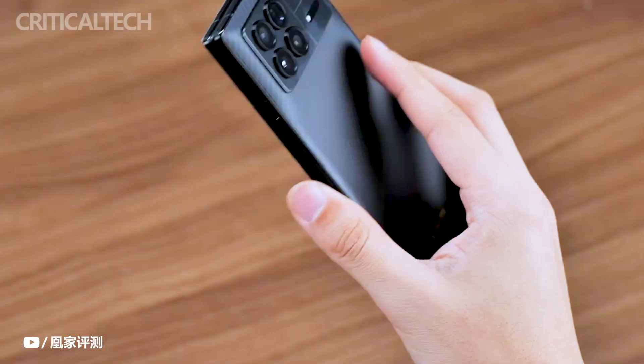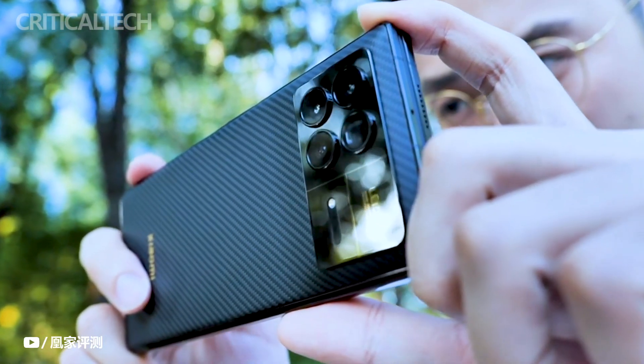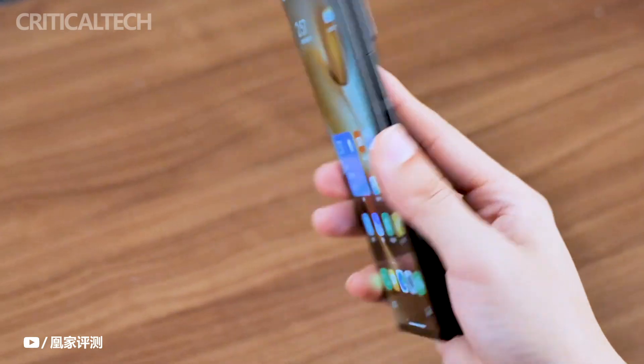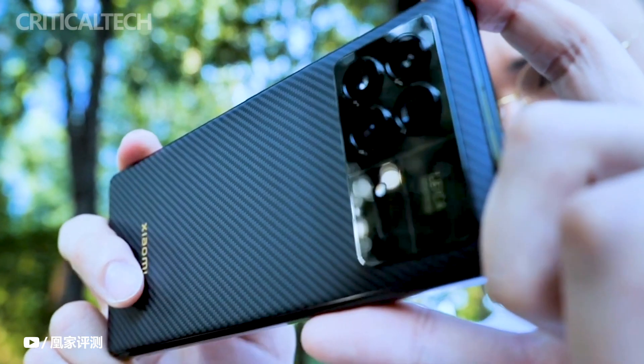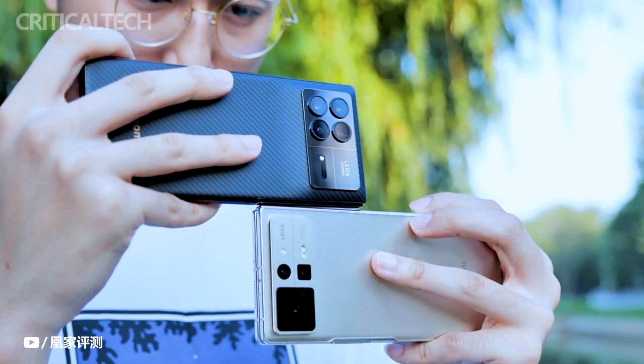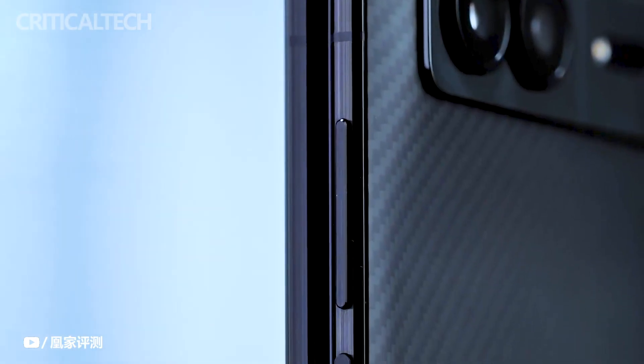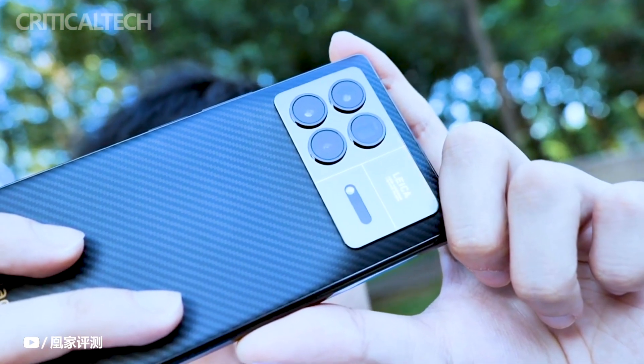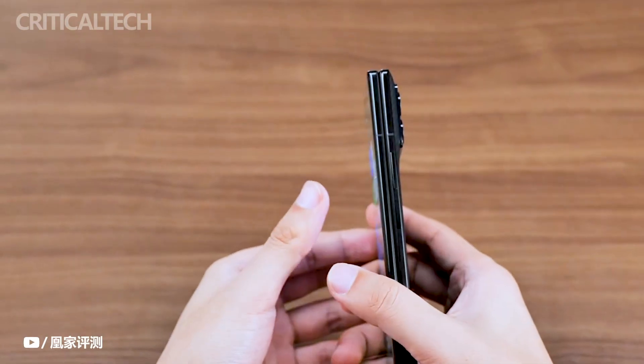A noteworthy aspect of the Xiaomi Mix Fold 3 is its claim to being the thinnest foldable phone currently available for purchase. This attribute, combined with its other top-tier features, solidifies the Fold 3's position as a worthy successor to its lineage. Building upon its predecessor's foundation, the Xiaomi Mix Fold 3 brings forth a slew of upgrades that elevate its overall performance and user experience. Here are some of the main highlights.